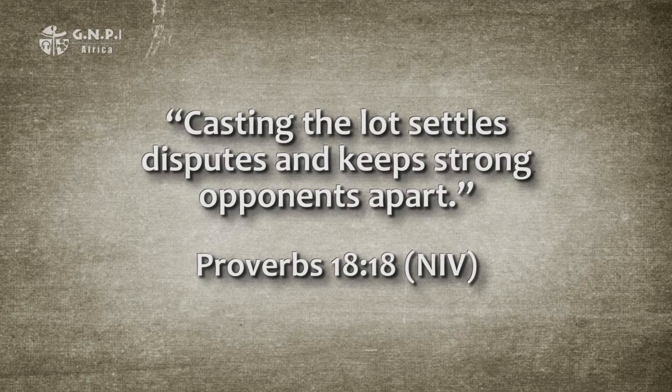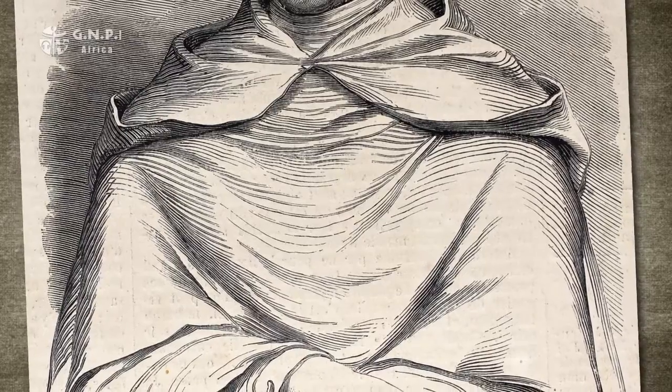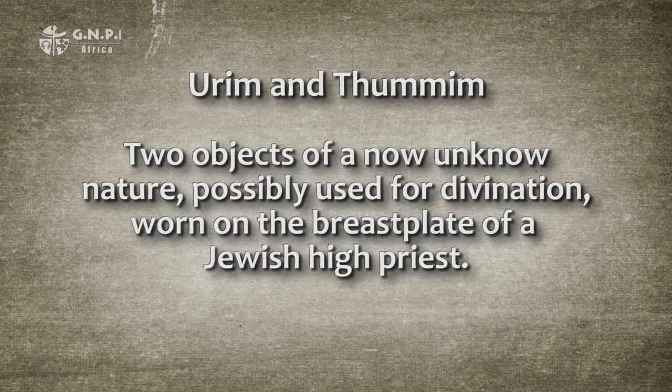Another important selection made by casting lots was the selection of Matthias as a replacement for Judas among the apostles in Acts chapter 1, verses 12 to 26. A rationale for casting lots is described in Proverbs 18:18: 'Casting the lot settles disputes and keeps strong opponents apart.' Thus the word lot, or phrase 'one's lot in life,' came to mean one's destiny. The Hebrew word for casting into the lap literally means a fold in the garment or bosom — probably referring to a fold of material into which the lots were cast.